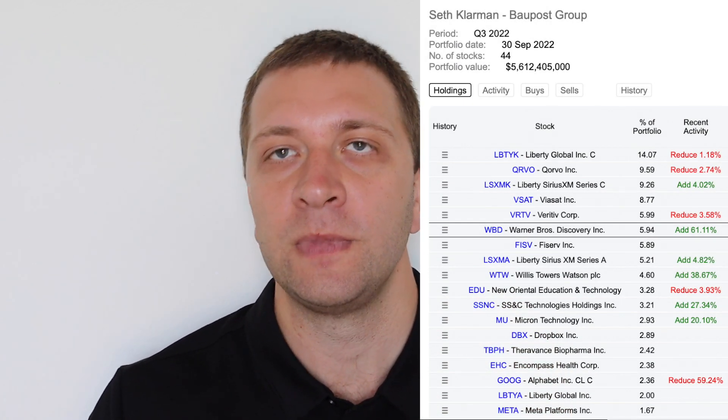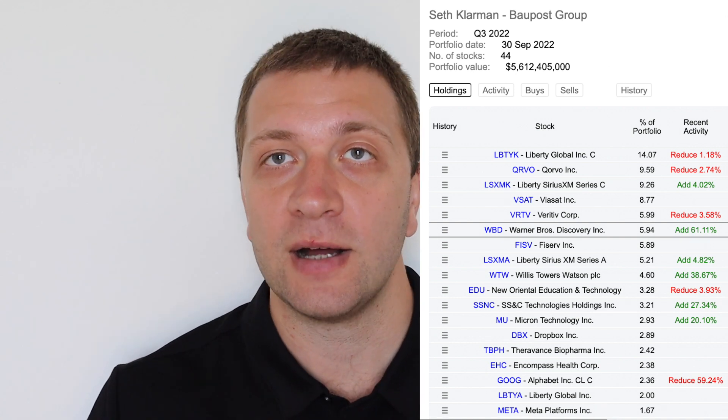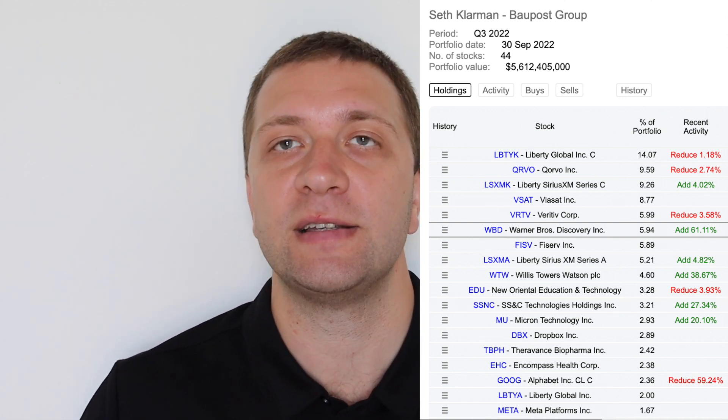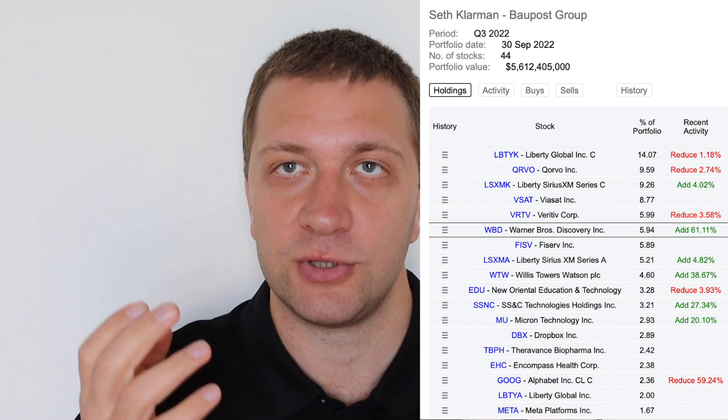Seth Klarman is a famous author of the book Margin of Safety. To see his portfolio you can use the Edgar search on the SEC.gov, but services like Data Roma allow you to see his portfolio in a much simpler way. On Data Roma, we can see that he has 44 stocks, but his portfolio is centered around 18 core positions representing more than 1% of his portfolio. An important thing to note is that these portfolios do not show short positions or cash positions, so it's very important to know the investment style of the investor you are following. Seth Klarman is a Warren Buffett-style investor, so he usually only has long positions.